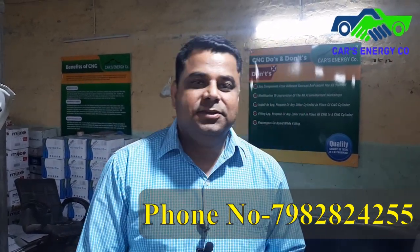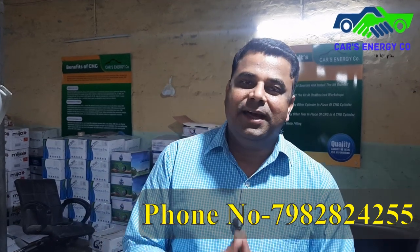I'm Mukesh Singh, into the CNG business for the last 23 years. We are located in West Delhi, in Pashimbiar and Swan Park, and we are government authorized. Today I will show you a fitting in the i20.